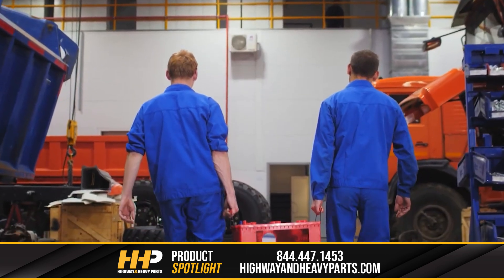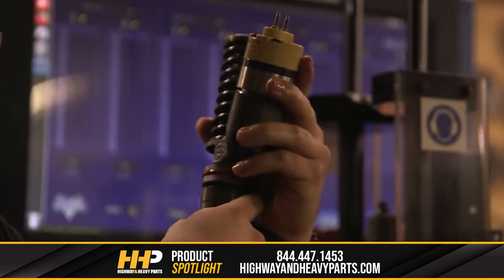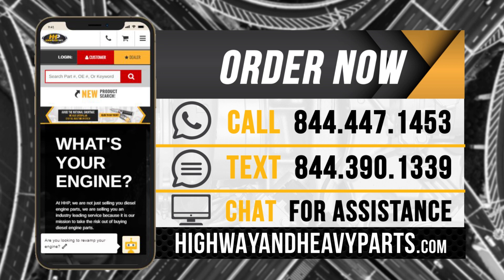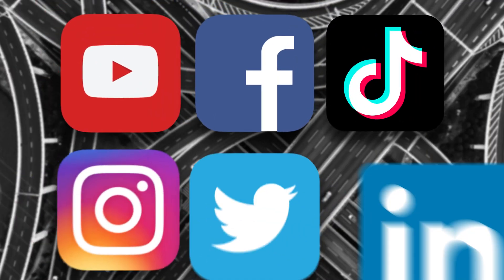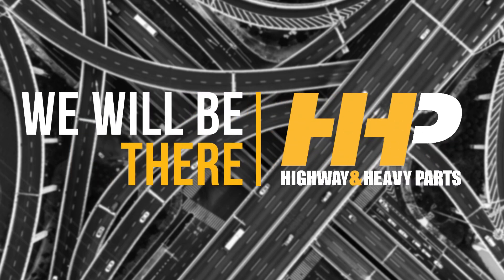Our mission is to take the risk out of buying diesel engine parts for our customers. If you're looking for affordable, OEM-quality diesel engine parts with expert advice, we're here to help. If you have any questions about camshafts or bearings for your diesel engine, you can call any of our ASC-certified technicians at 844-447-1453, or chat with us online at highwayandheavyparts.com. Be sure to like this video and hit the subscribe button on YouTube, Facebook, and all our additional social media channels to stay up to date on all news and information from Highway and Heavy Parts. From diagnosis through delivery, we will be there.